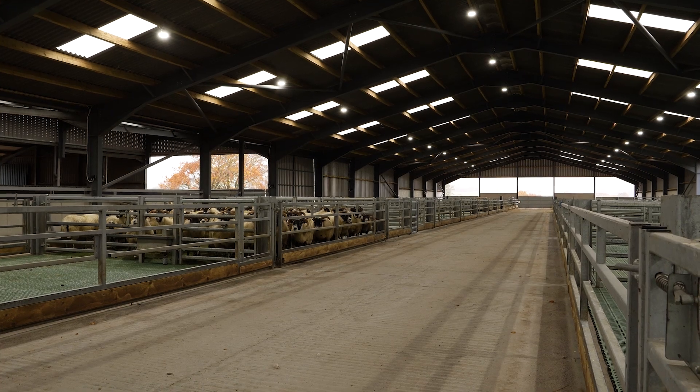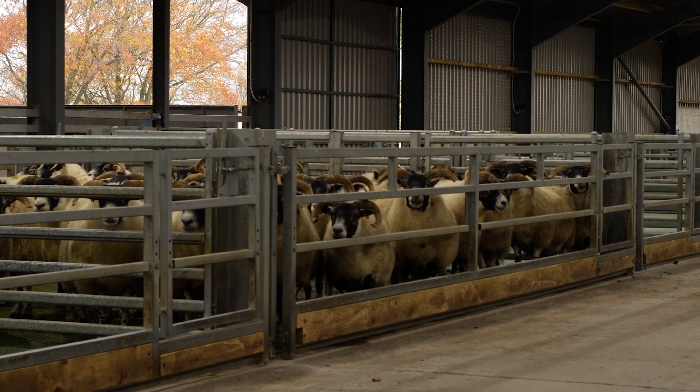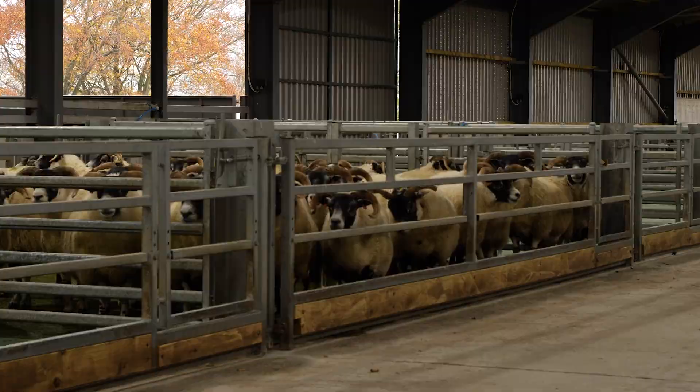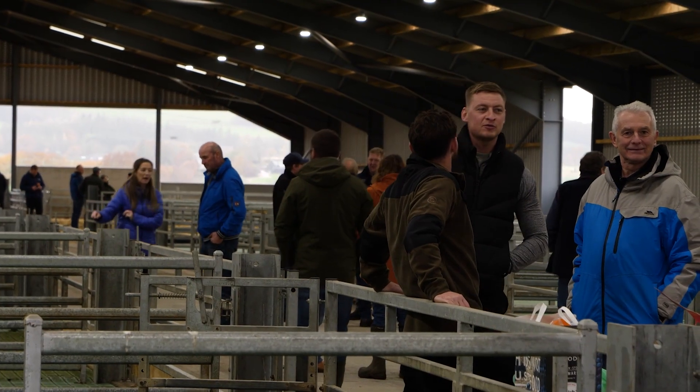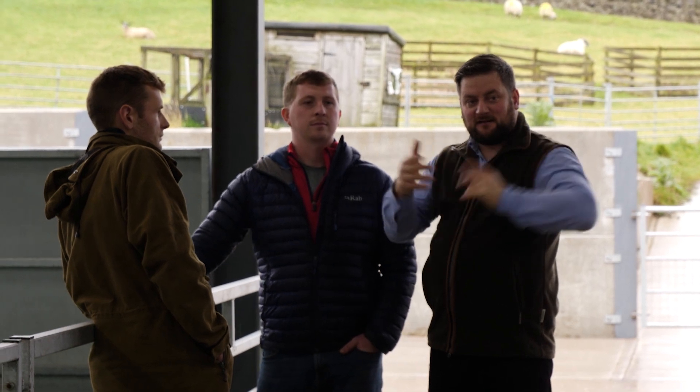If I was to do this again, I would maybe have it geared up a bit more for pigs as well as sheep so we could run pigs in the summertime. I would also maybe have a blower system in for feeding fat lambs and store lambs before the yowes go in. But other than that there's not too many changes — we're pretty happy with how it works and how the shed flows as it is at the moment.